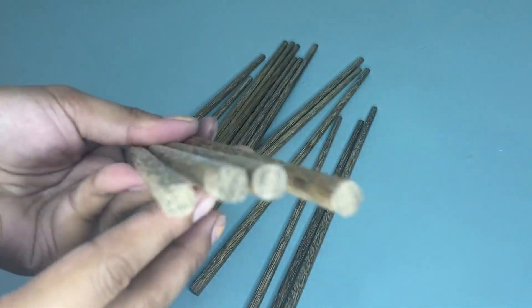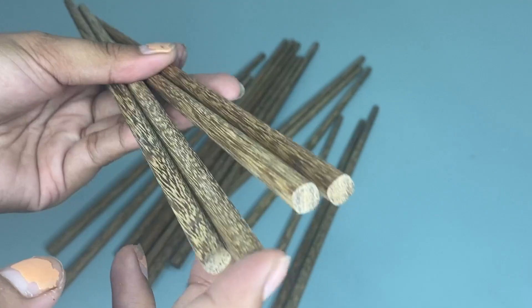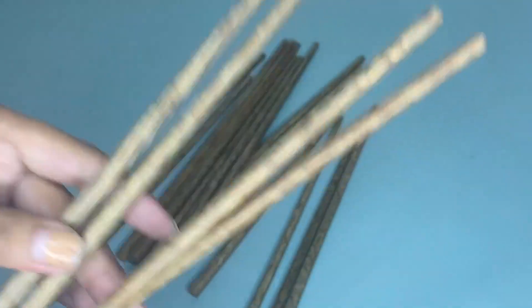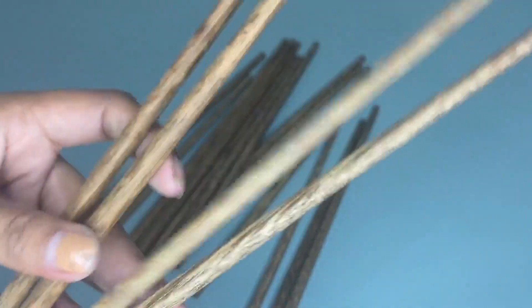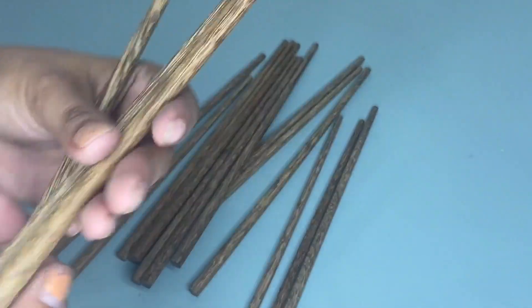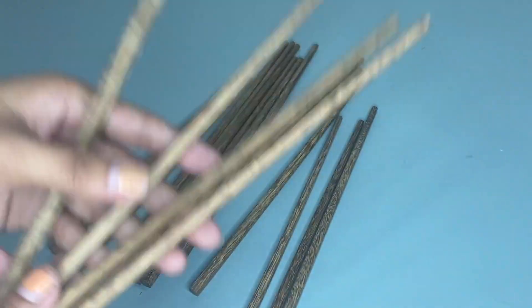That's why I recommend this R&S Store's Wooden Chopsticks, because it is ideal for everyday use, and even to the restaurants, hotels, and to your kitchen. So you should definitely try this, because this is worth buying.